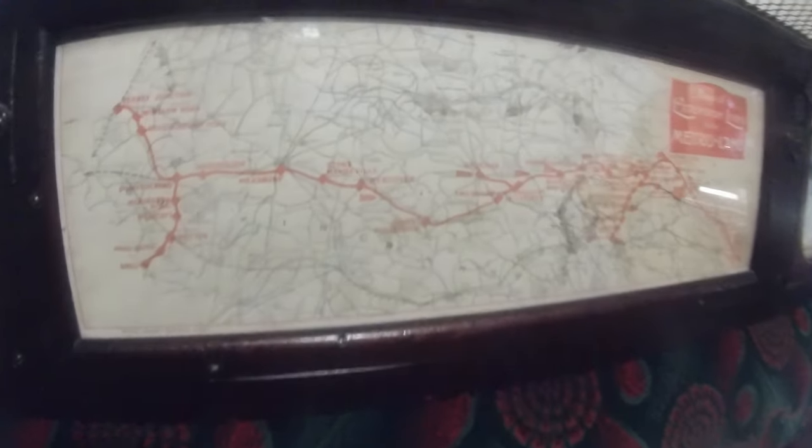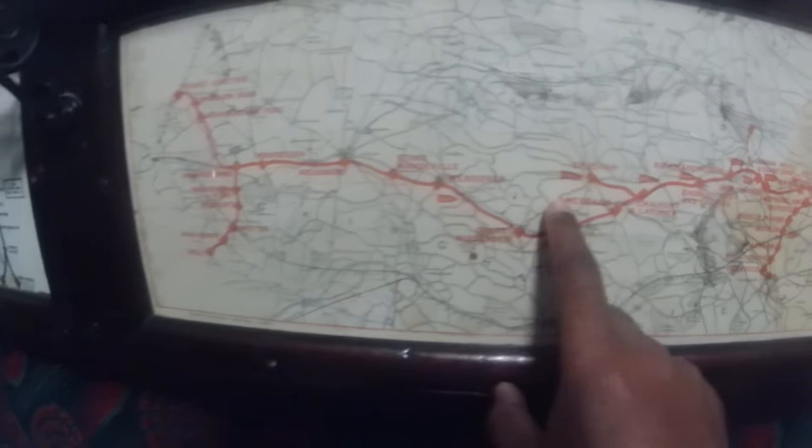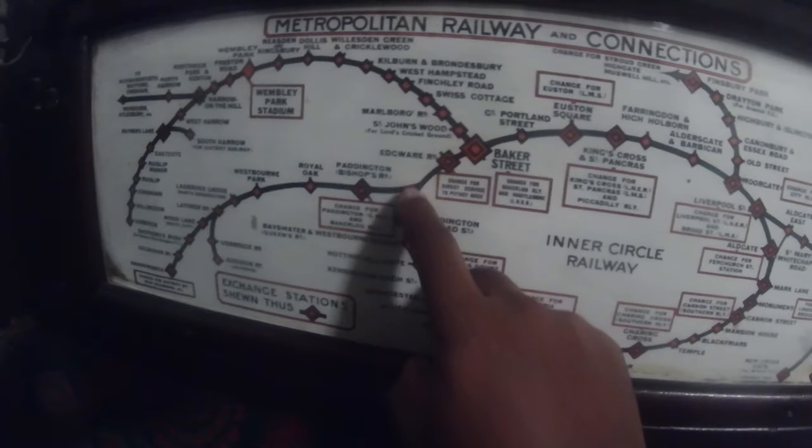I'm inside the carriage now, and as you can see this is what it was like — seats on this side and seats on this side. You can see the routes in London, all the stations, and there's another map here of the connections as well. Very interesting.